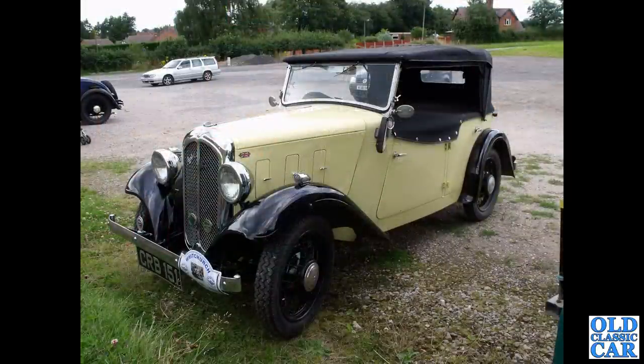This is another rare example — CRB151, another example of the Ripley-bodied Austin 10-4, this one from 1936. This was at an Austin 10 Drivers Club rally quite a few years ago in Whitchurch.